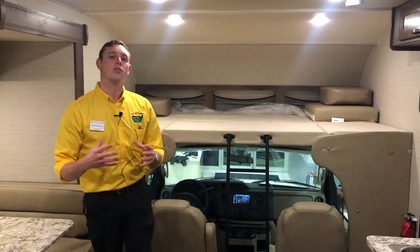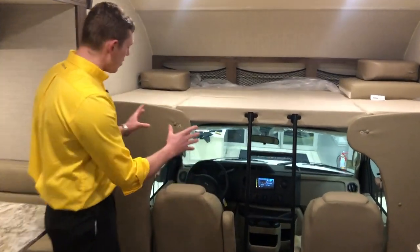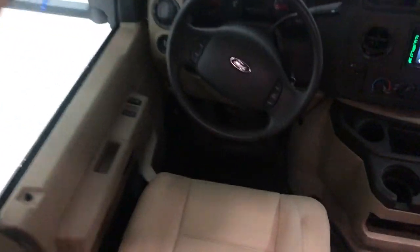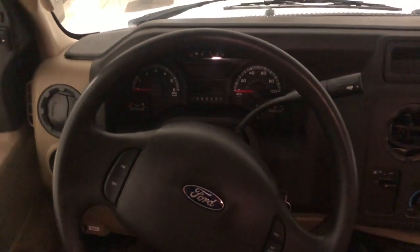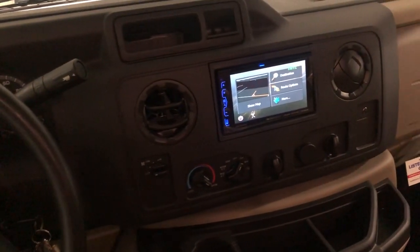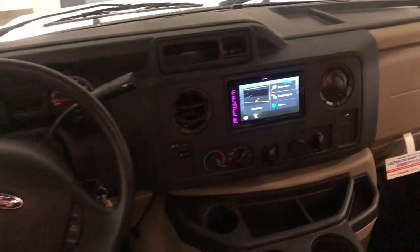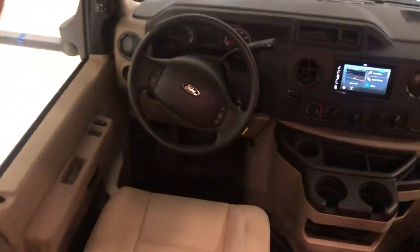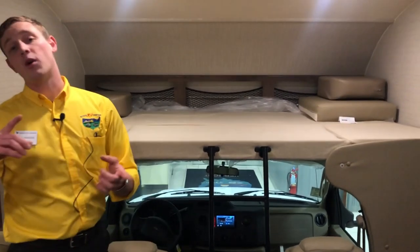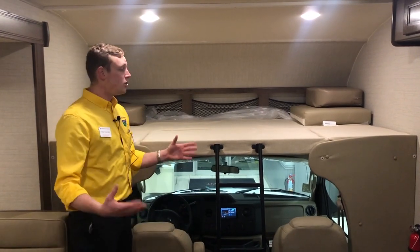Now that we're inside the Redhawk 24B, the first place I want to point your attention is right here in the cabin. The driver's seat has a very easy view of everything — going down the road, the instrument cluster — everything is extremely easy to read. And as you pan over, you'll notice that nice entertainment system, which also runs your navigation, so you never have to worry about bringing along an extra Garmin. Right above the cabin, you've got a great bunk — whether you want to use it as a sleeping space or for storage, both are perfectly fine.